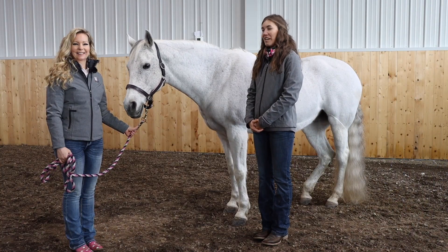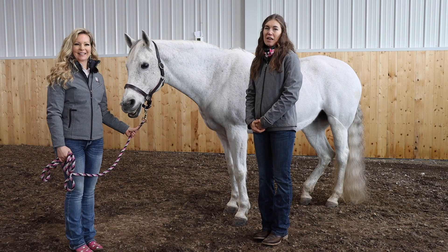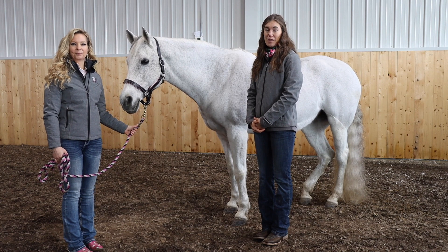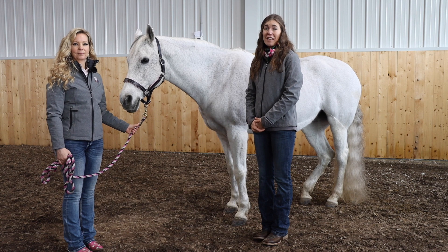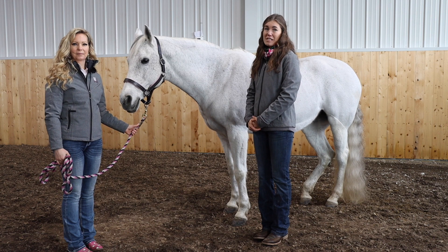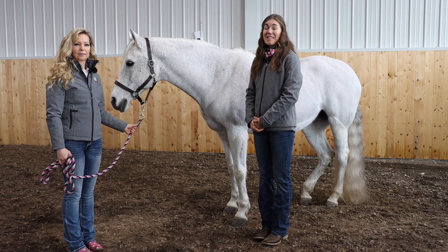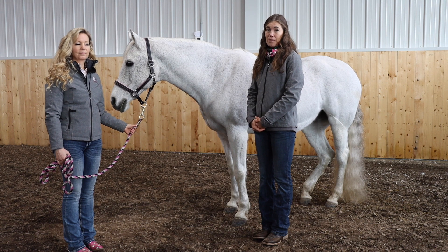Hi everyone, it's Cassidy and Tina with the In Hand Equine Therapy team. In this video we're going to talk about post-session care. It is extremely important that you as the owner become a part of your horse's team, because you see your horse almost every day and can be the most valuable part of the team.